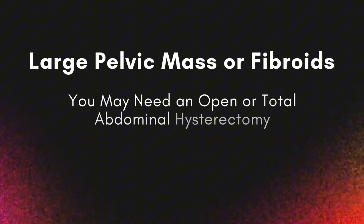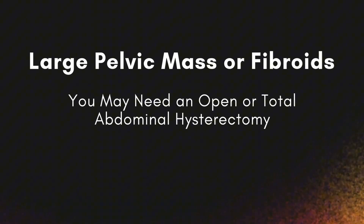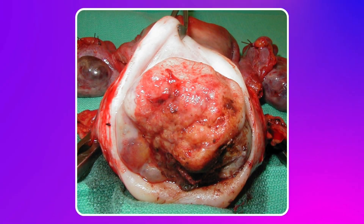If you've got a large pelvic mass or big fibroids, you may need an open hysterectomy or total abdominal hysterectomy because that allows us to see more and to remove big tumors or masses. For a lot of my cancer patients, I do an open surgery just because sometimes I'll get really large masses that just can't fit through little small incisions.